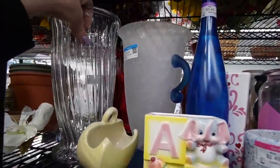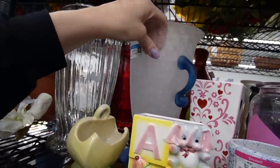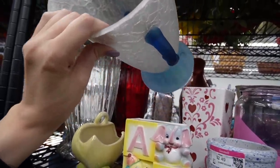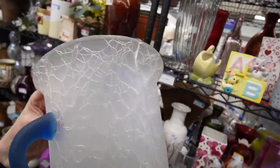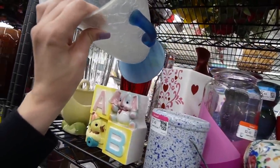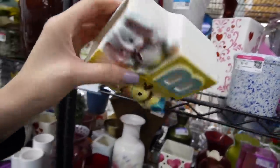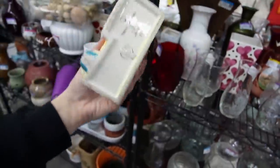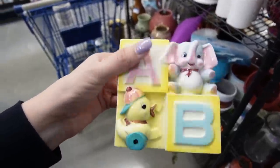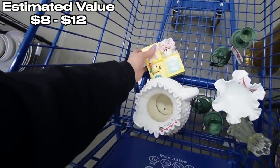Oh my gosh, look at that thing with the mom on there. I always make fun of pieces like this — because it reminds me of the way I put my hands on my hips when I'm upset with the kids. This is Silvestri mouth-blown glass. You'll notice there's a giant chip on the back of it, so I think that's a pass. This is super cute — the Reuben's original is $1.49. I usually don't pick up baby planters but this one's exceptionally cute, with the duck and the elephant.